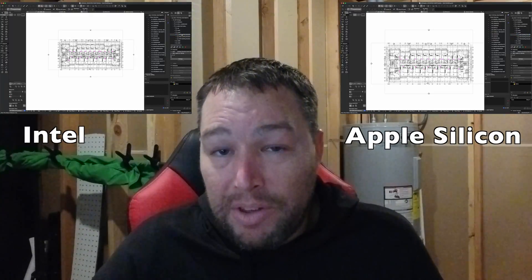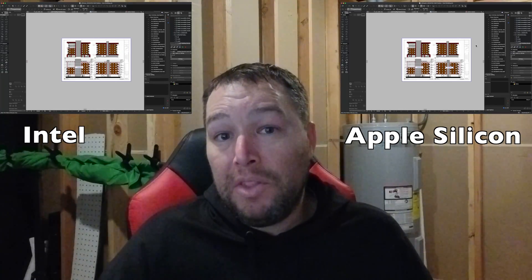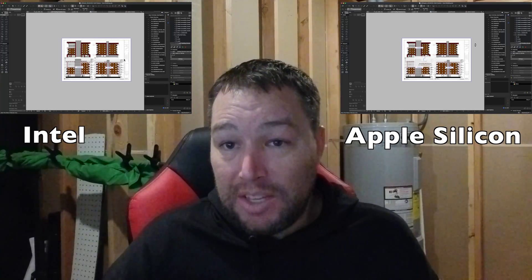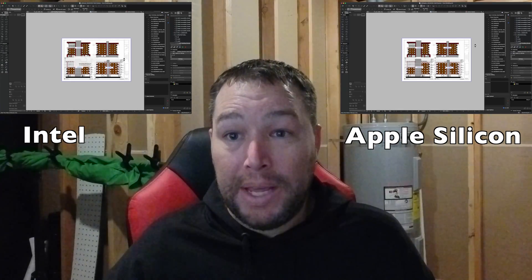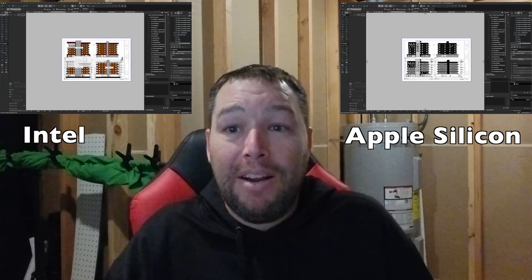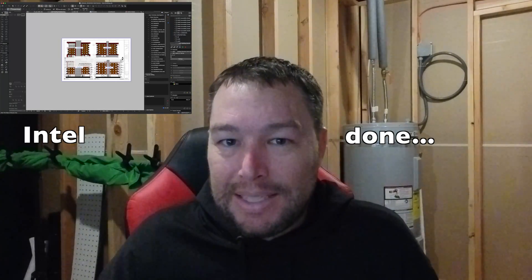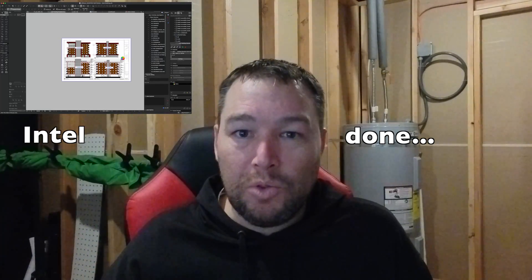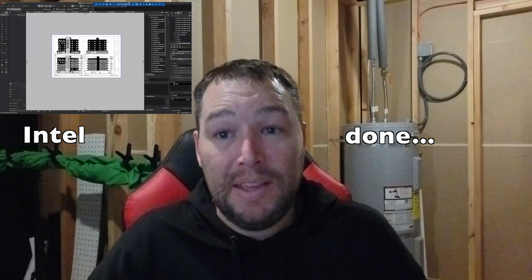Our next test is opening a layout with building elevations and also a couple of 3D views. All four views on this layout are set to auto-update, so as we open each of these you can see side by side how they're loading. And right there — Apple Silicon, 40% faster again. It does seem like that's the tendency: anything processor-based that runs through translation, Apple Silicon is going to be about 40% faster than the Intel version.